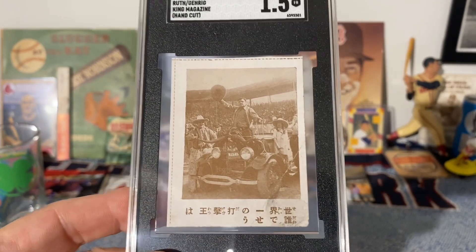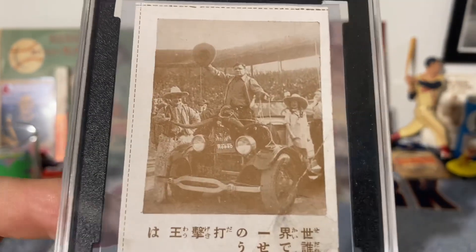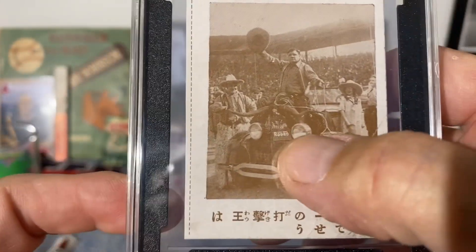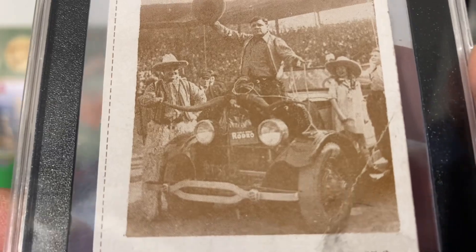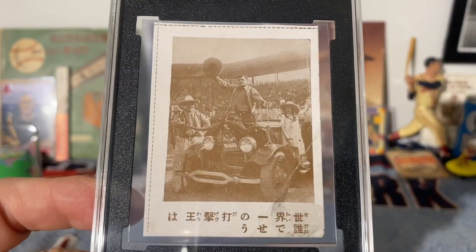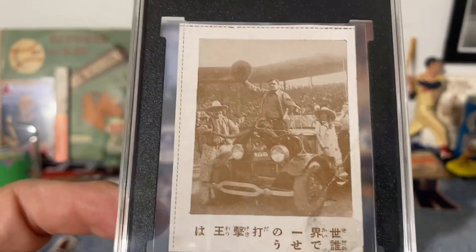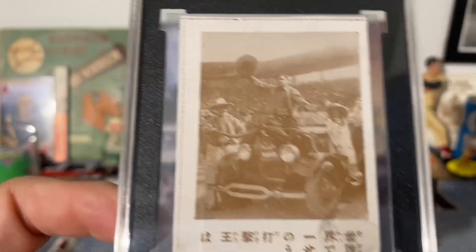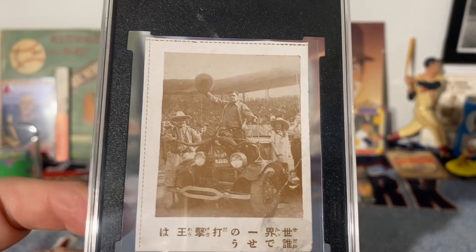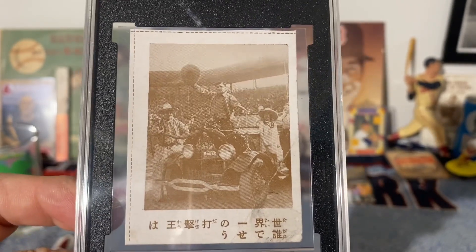Now the photo — you can see on the license plate there below the horns, it's hard to see, but it says 'Rodeo Roundup.' This was kicking off a barnstorming tour that Ruth and Gehrig started after the 1928 World Series. I'm going to read an article I found about this actual photo.